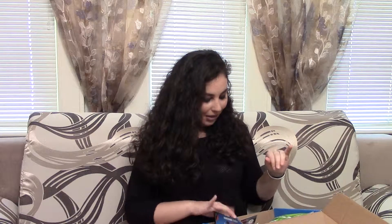So let's get into the box — oh my god, I'm so excited! It comes with food and I'm so hungry right now, so I can't wait to eat.